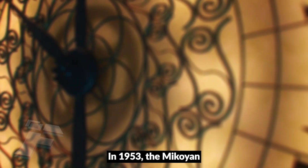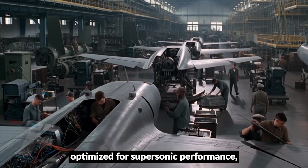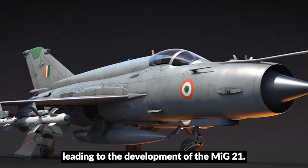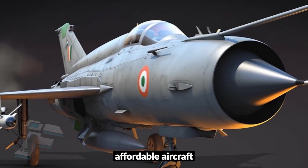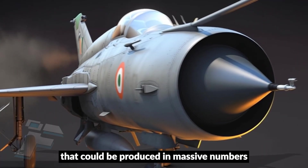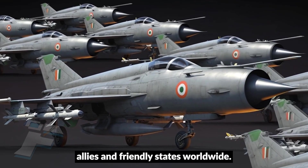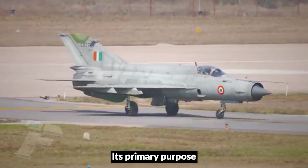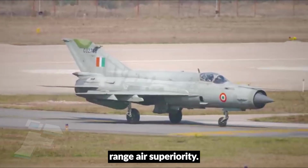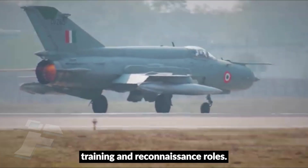In 1953, the Mikoyan-Gurevich Design Bureau initiated work on a new aircraft optimized for supersonic performance, leading to the development of the MiG-21. The result was a lightweight, affordable aircraft that could be produced in massive numbers and supplied not only to Soviet units, but also to Warsaw Pact allies and friendly states worldwide. The MiG-21 was not designed as a multi-role platform; its primary purpose was interception and short-range air superiority, yet its adaptability allowed it to be used in ground attack, training, and reconnaissance roles.